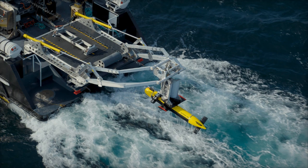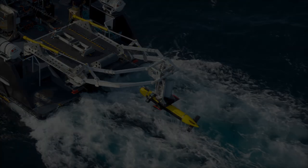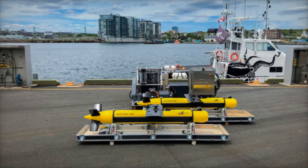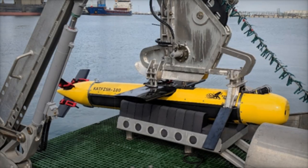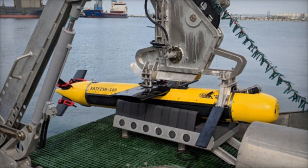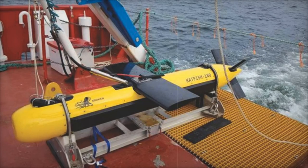In contrast, the REMUS 600 is an autonomous underwater vehicle (AUV) known for detailed, long-duration missions, but operates at slower speeds. While it excels in specific tasks, it does not match the Catfish 180's efficiency in covering larger areas in a shorter time frame.